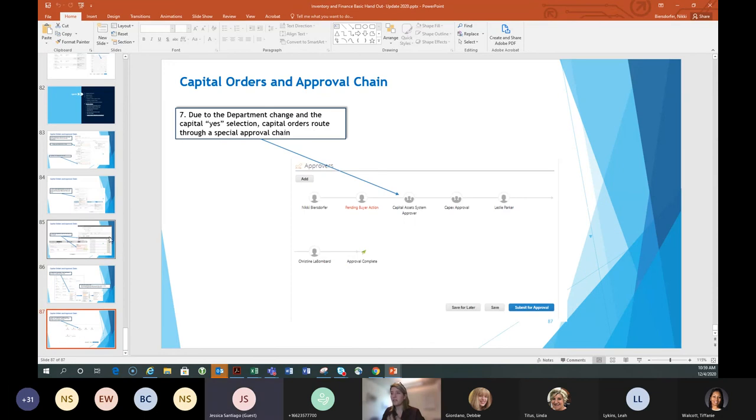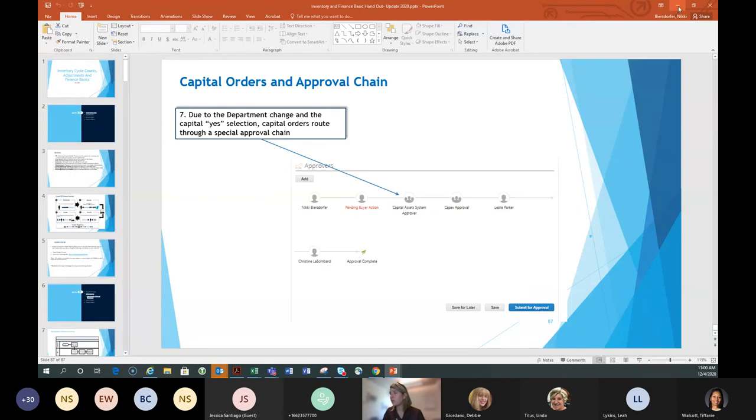At the individual line detail level, users can also select the project and activity code — so if they're ordering from one supplier and it bridges activity codes, they can select that at the line level. In the approval chain, there will be a system approver — an automatic, robot approval — that goes through all the items we just covered, makes sure everything is complete, and then auto-approves. The approval chain is then just like normal. These capital order slides will also be included in end user training as an appendix for reference.